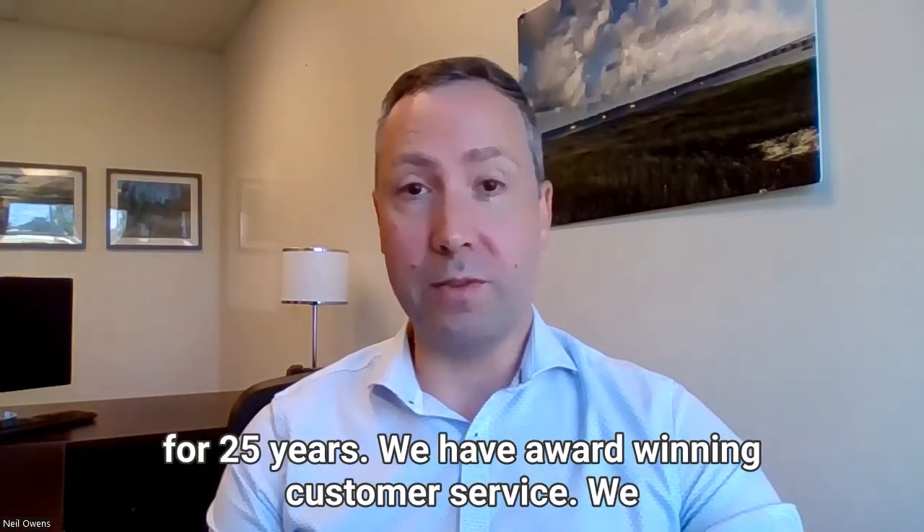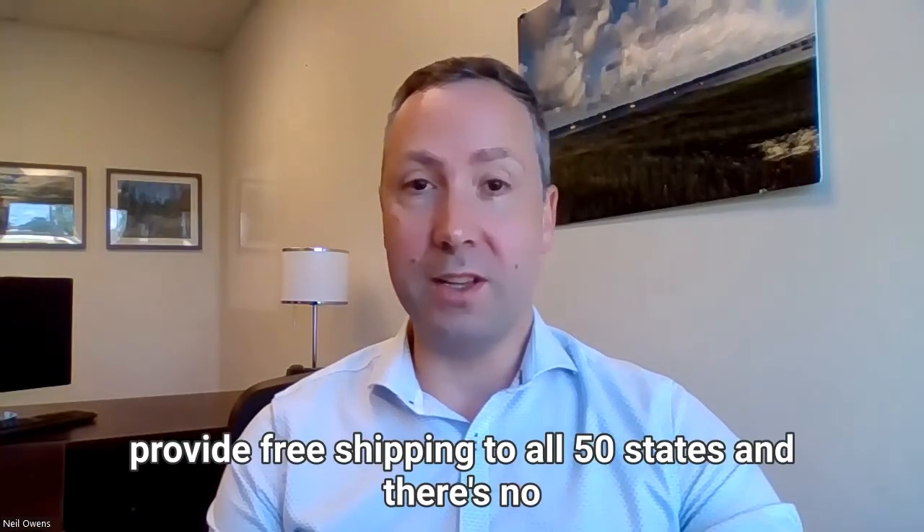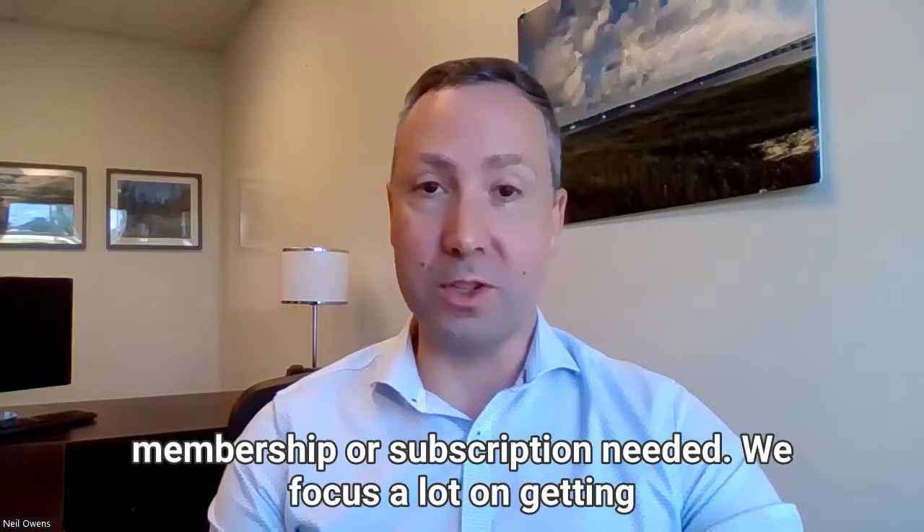First of all, we've been in business for 25 years. We have award-winning customer service. We provide free shipping to all 50 states and there's no membership or subscription needed.